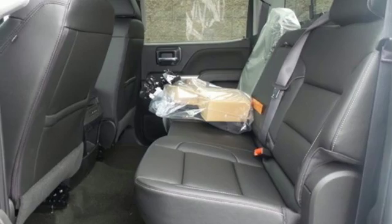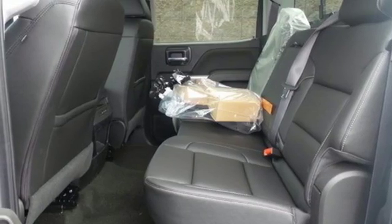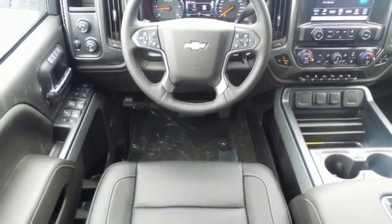You have too much on your mind to worry about what you're hauling, which is why StabiliTrak lets you tow with confidence. And your day stays productive while staying informed and entertained with an auxiliary audio input.